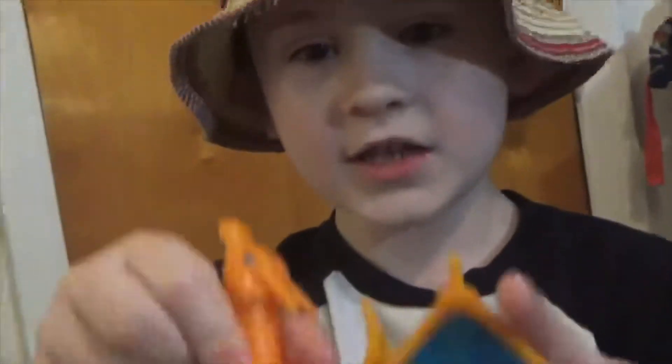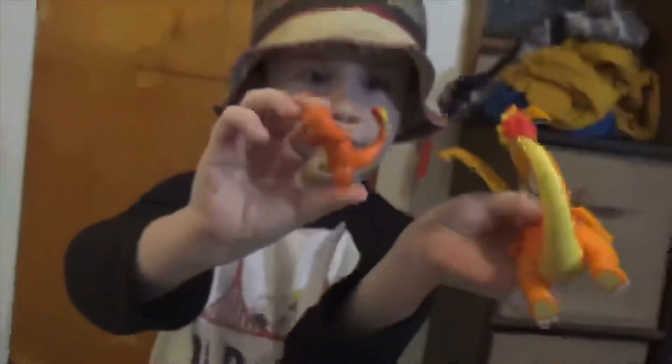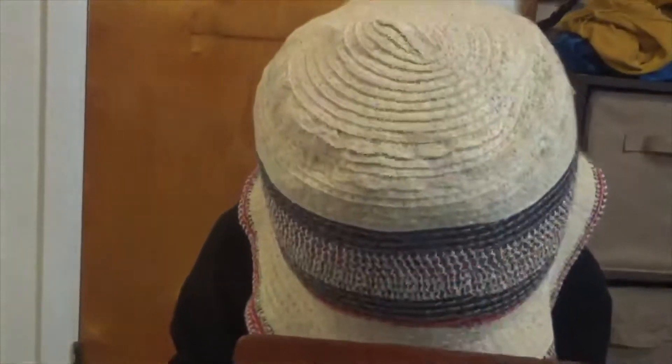Then the last one is Charizard. Charizard is the same as Charmander. They're both orange and they have fires on their tails. And I think that's all I have. So bye!